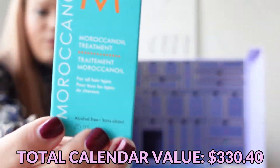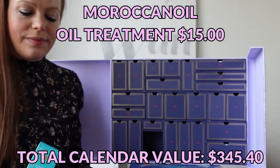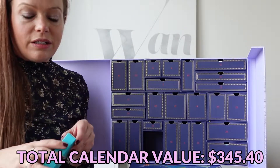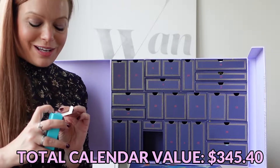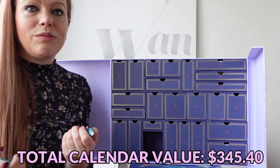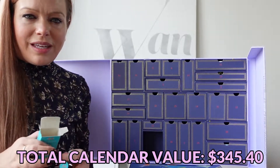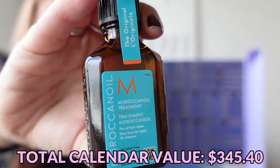Day number nine is a Moroccan Oil hair treatment. This is something I haven't bought for years because I still have so much Moroccan oil left. For a while everyone was gifting me Moroccan oil, and I've found that as long as you don't open it, it doesn't turn. I haven't opened one that smelled like it had gone bad yet.